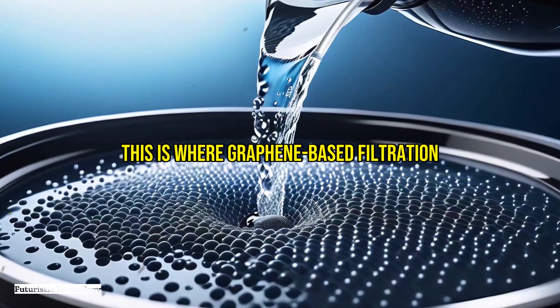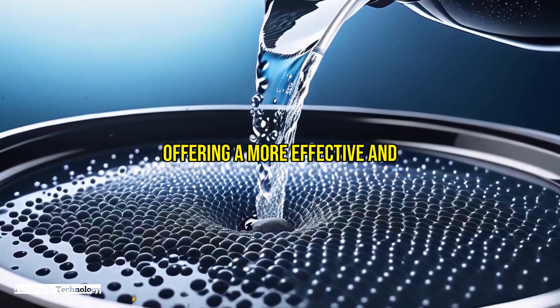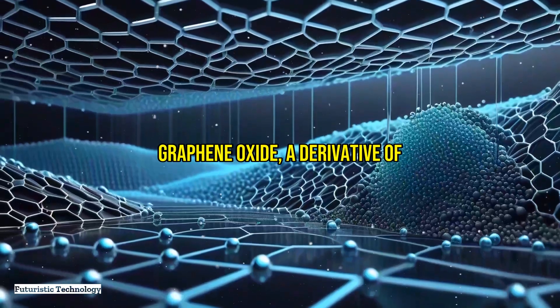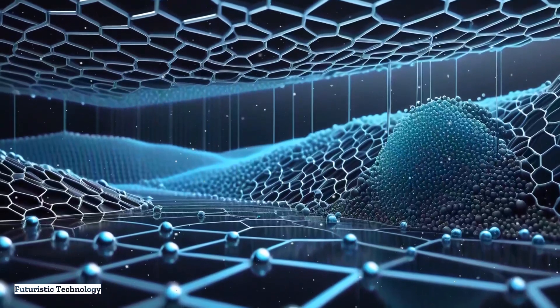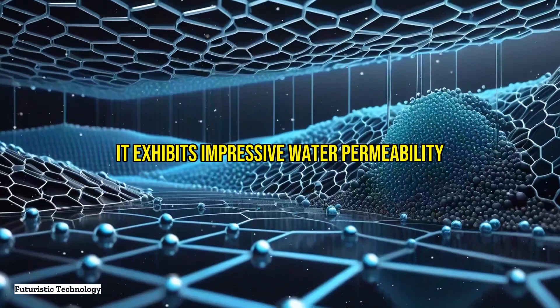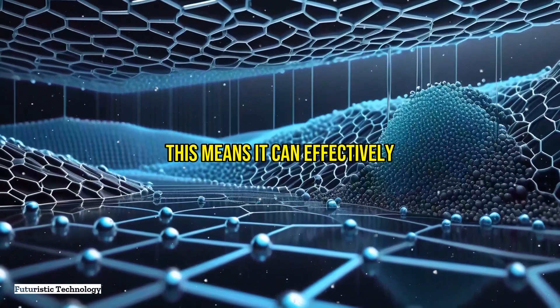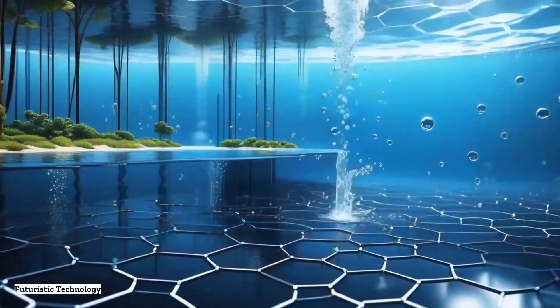This is where graphene-based filtration systems come into play, offering a more effective and sustainable solution. Graphene oxide, a derivative of graphene, has shown remarkable potential in water filtration. When graphene oxide is used to create membranes, it exhibits impressive water permeability and selectivity, effectively filtering out contaminants such as heavy metals, bacteria, and viruses.